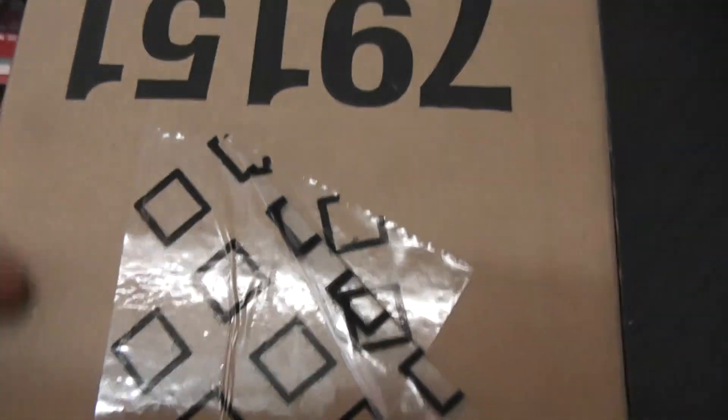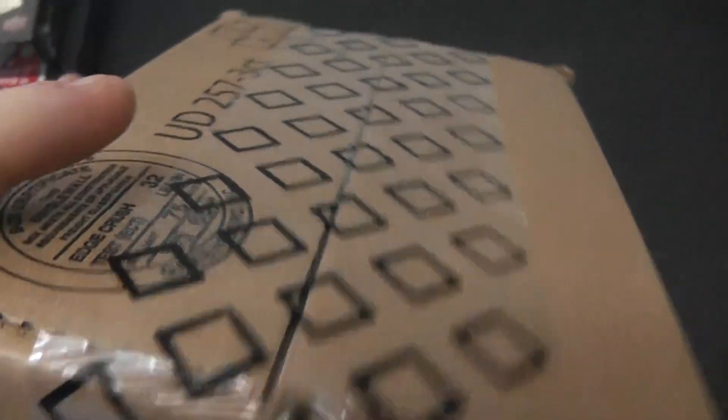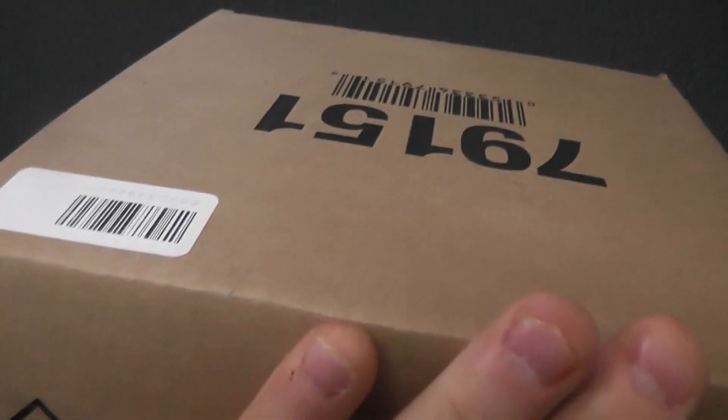Next up we have another all-time great — actually two boxes. This is for Chris. What's going on, man? If you look at Frank's video the other day, I opened the master case. This is the other half of the master case — that side and this side. You're going to do two of these.